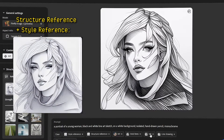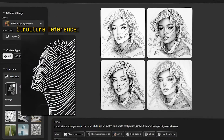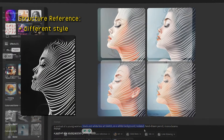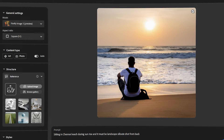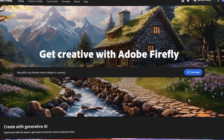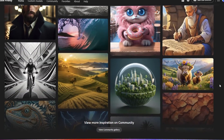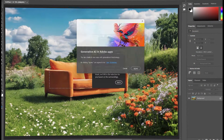Firefly 3 introduces capabilities like Structure Reference and Style Reference, similar to Midjourney. It provides tools to quickly create images that closely align with your original concepts, without the need for extensive trial and error. Moreover, this version promises improvements in rendering photographic quality, including better lighting and positioning, and a richer array of styles for illustrations and icons. Firefly Image 3 is currently available in beta and can be accessed through the Firefly web application, with options for both free and paid plans. It is also available in the beta version of Adobe Photoshop.